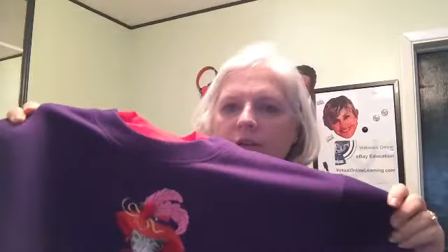First item of the day is this red hat ladies sweatshirt. It was a buy-it-now for $24.99, somebody made an offer of $15 and I accepted it. It was sold through the global shipping program — the person lives in Canada — so I'm boxing it up to ship to Kentucky.